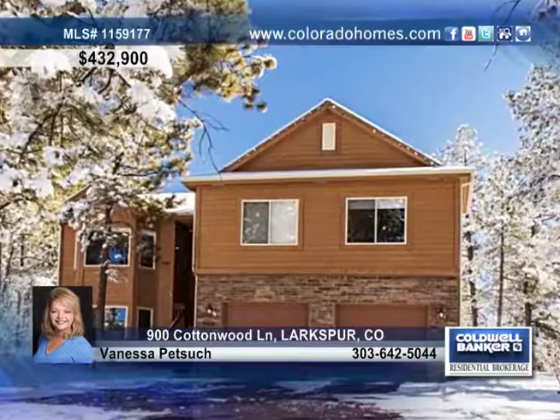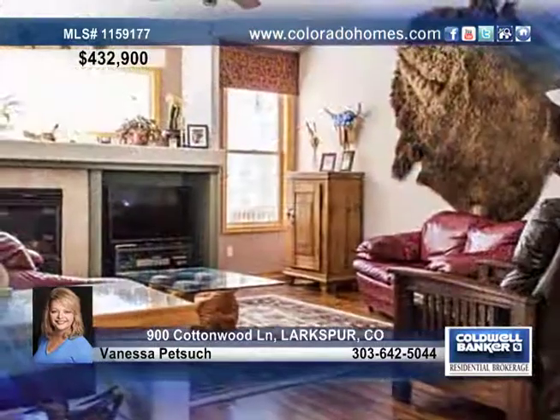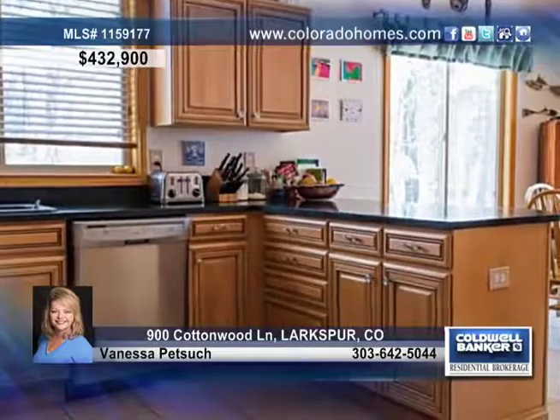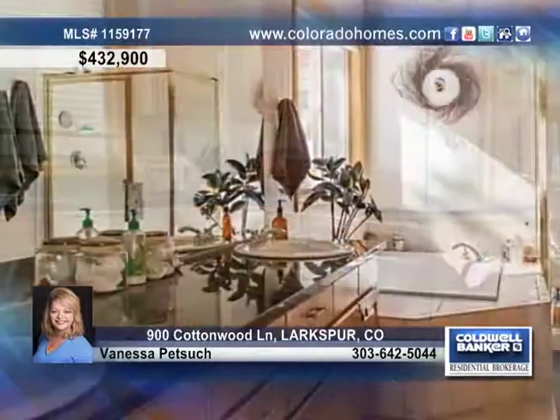This beautiful three-bedroom, three-bath raised ranch resides in Sageport on a large, almost one-acre lot. Inside you'll find brand-new carpet, gorgeous hardwood floors, and a spacious kitchen with soapstone countertops, a tile floor, and included appliances.